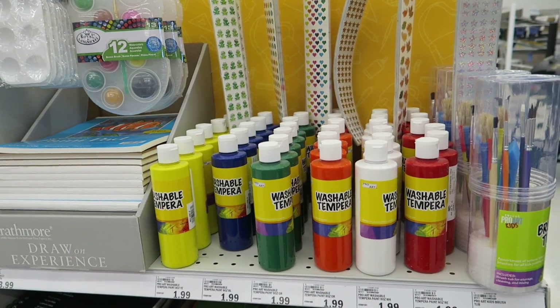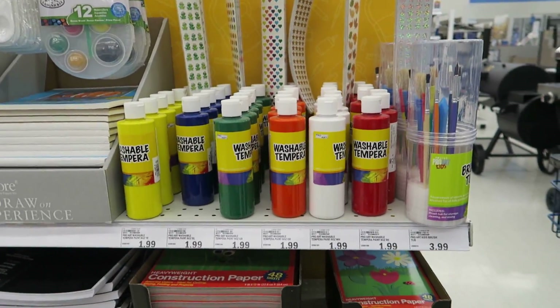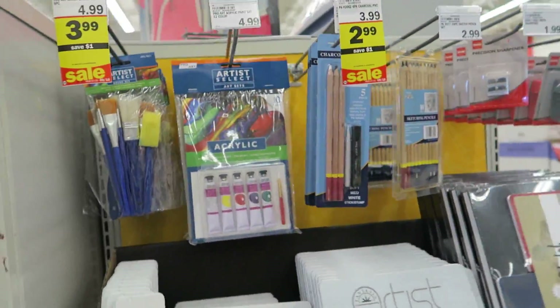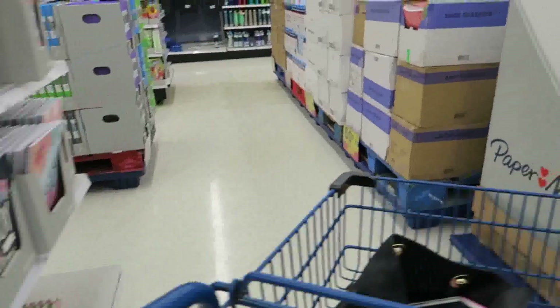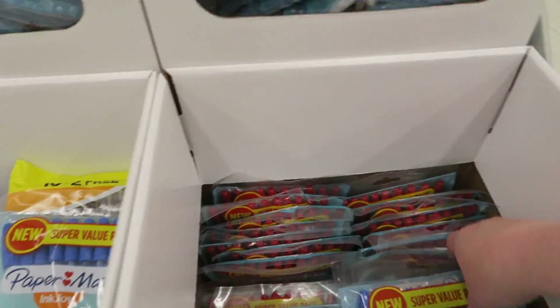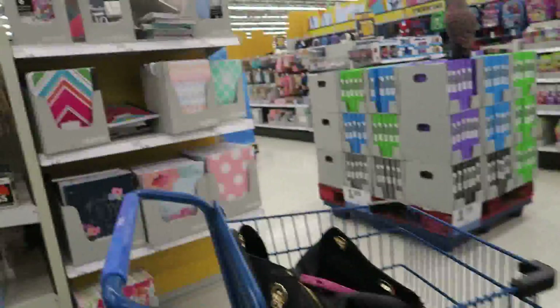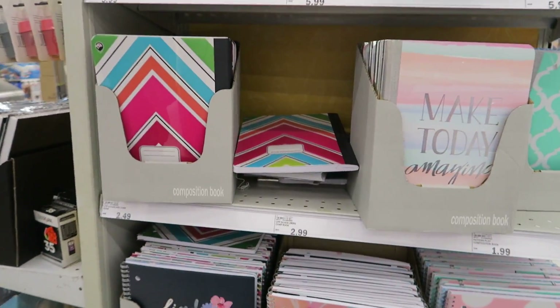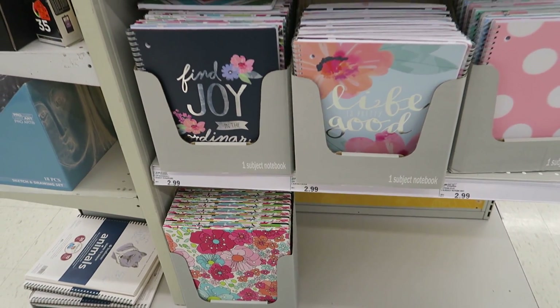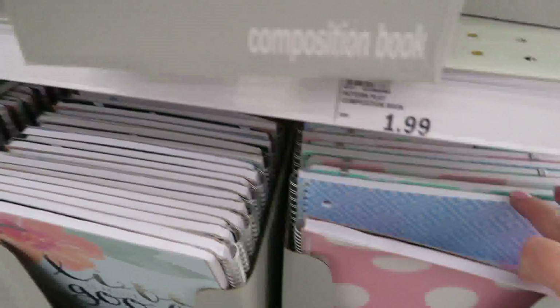Whenever I see these binders I always think of that movie — the girl has those old Trapper Keepers. It's on the tip of my tongue. Paper mate pens are $1.39. These notebooks are so cute and they're $2.99. Folders are a dollar and the little agenda planner books are $5.99. Composition books are $1.99. I think Meijer has the cutest stuff I've seen.